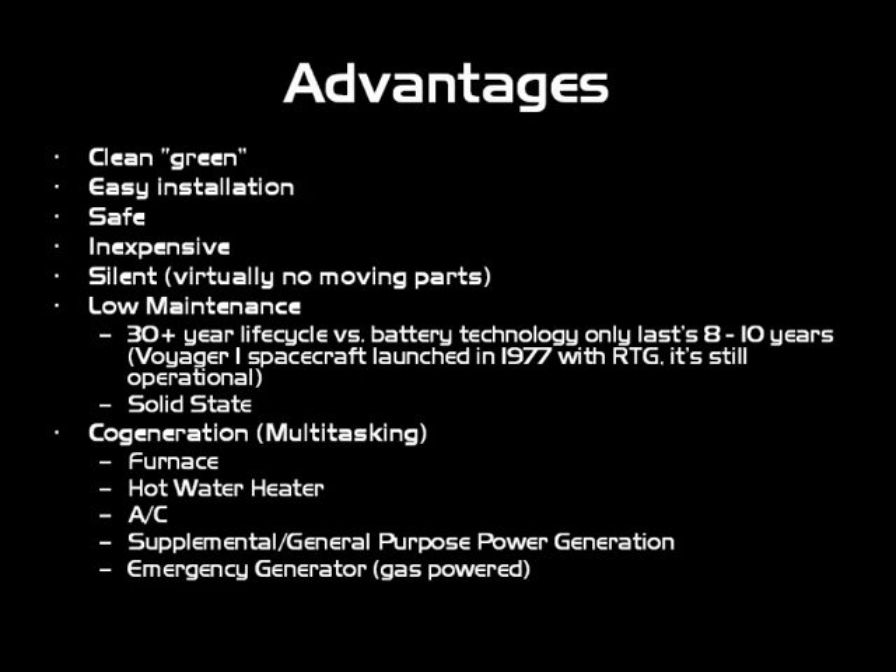Then there's cogeneration — multitasking. It acts as a furnace, a hot water heater, an air conditioner, supplemental and general-purpose power generation, and an emergency generator.